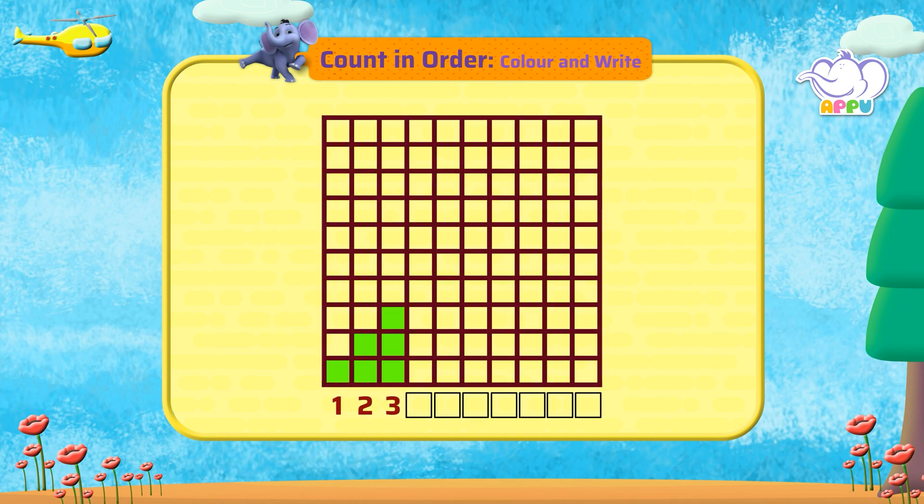We have many squares here. Few of these squares are colored with numbers written below. Let's complete the pattern. Let's color till one more square. Let's count the number of squares.